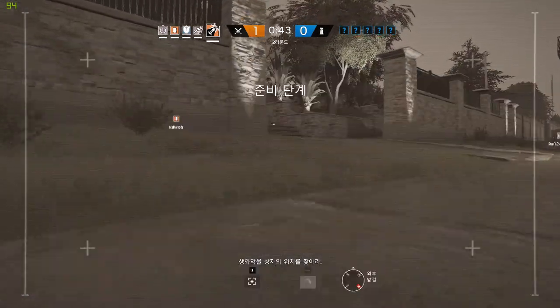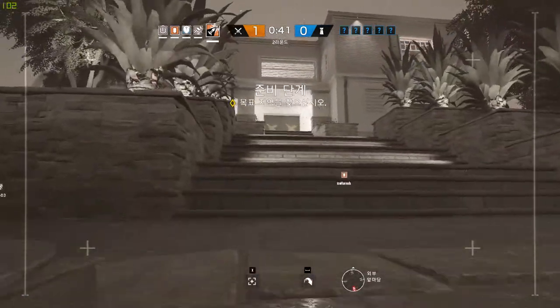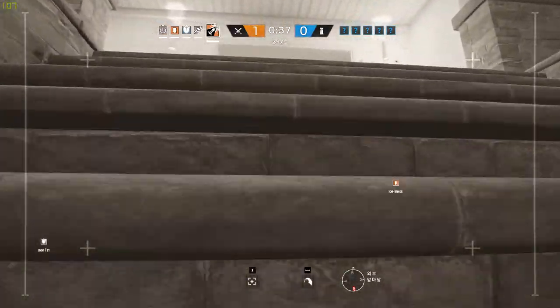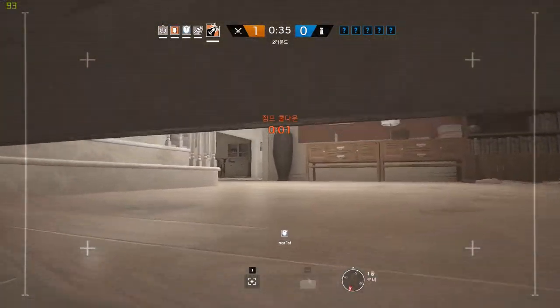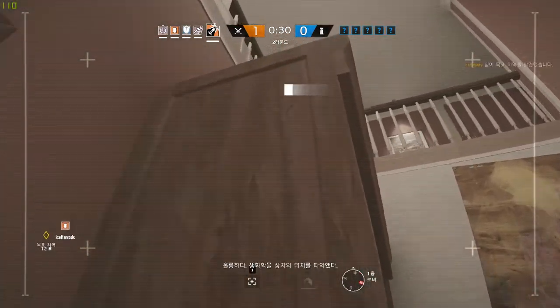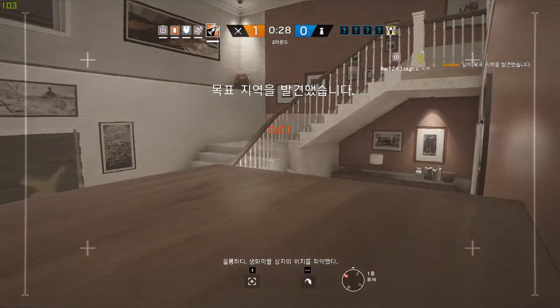The biohazard container location. Nicely done. The biohazard container has been located.